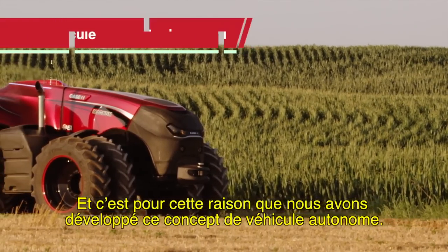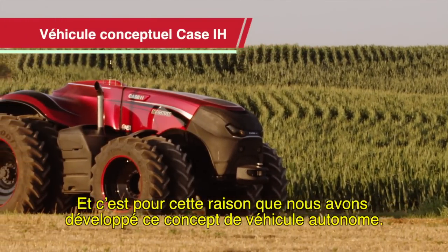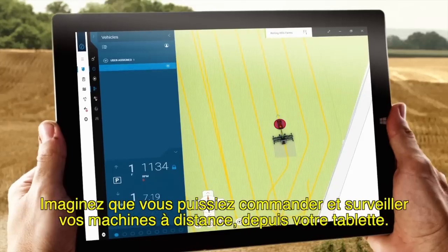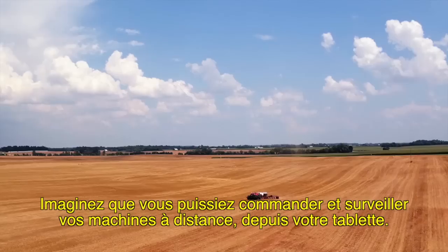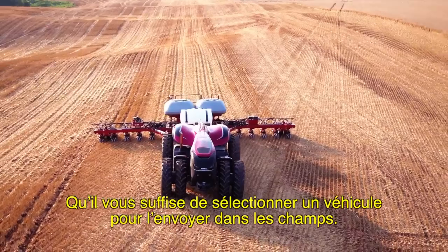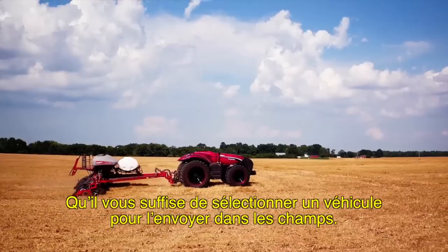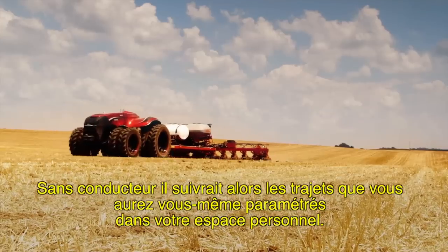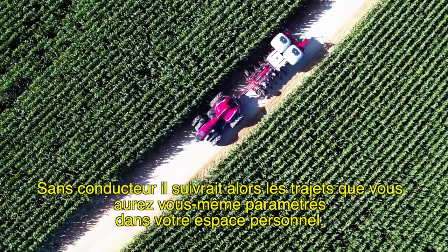That's why we've developed this autonomous concept vehicle. Imagine being able to remotely operate and monitor your equipment via a portable tablet. You could just select a vehicle and send it to the field — without an operator.